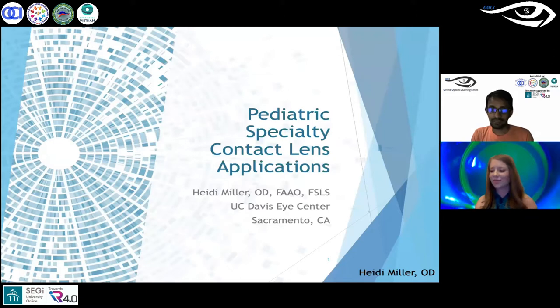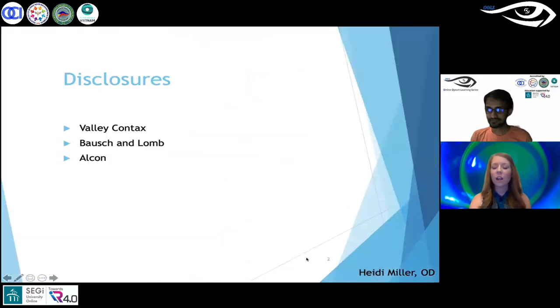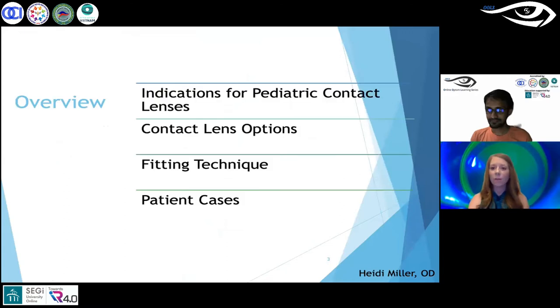Dr. Miller has joined us today to give a talk on pediatric specialty contact lens applications. Thank you so much, and thank you again to the Online Optometry Learning Series for inviting me to speak tonight. I do some speaking for different companies, but this should have no effect on the talk.